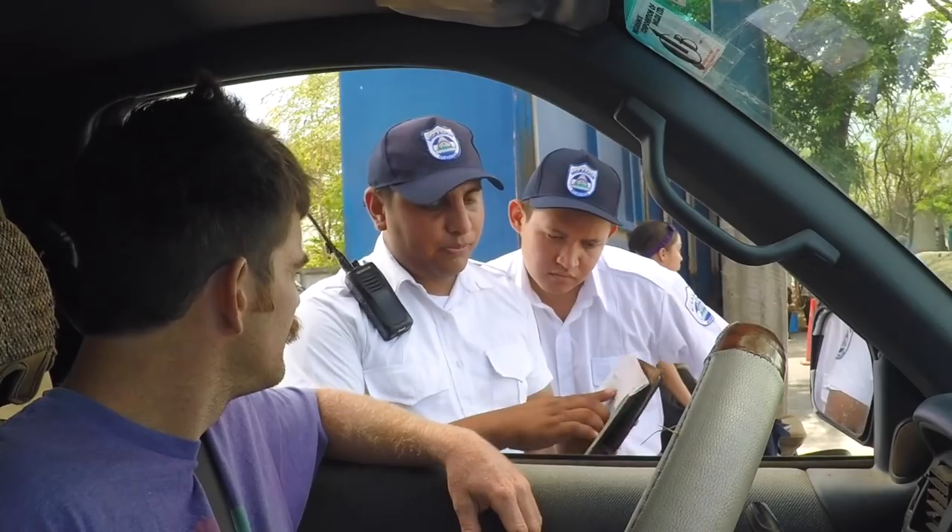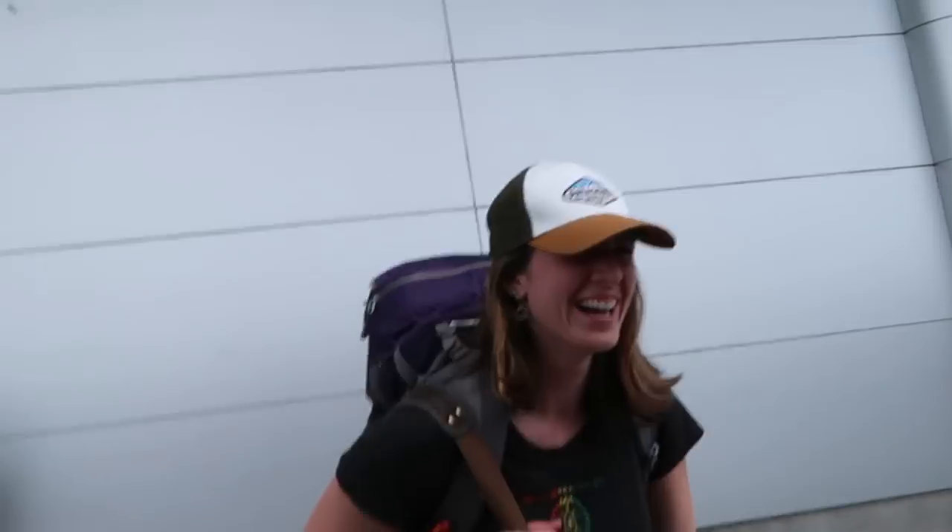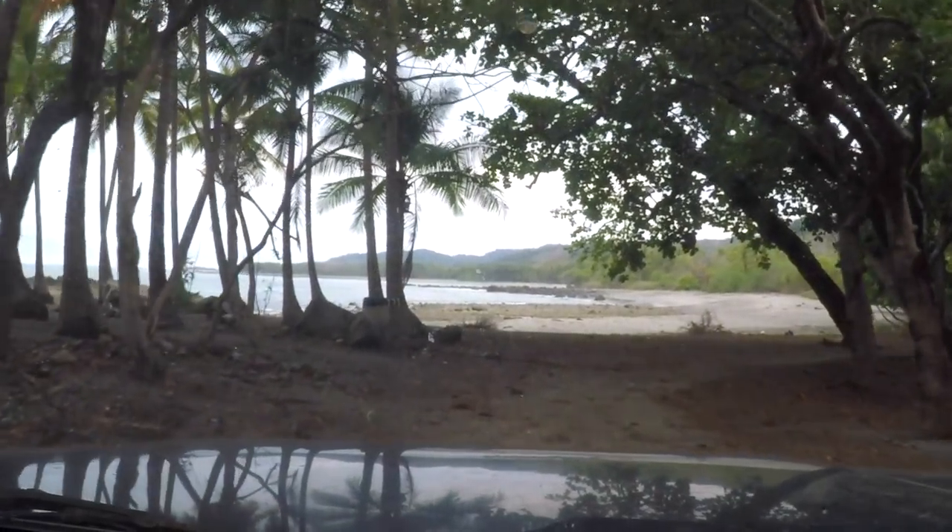Previously on the Traveling Together Journal, we crossed the border from Nicaragua, picked up our cousin Andre at the airport, and headed out to our first wild camping spot in Costa Rica.